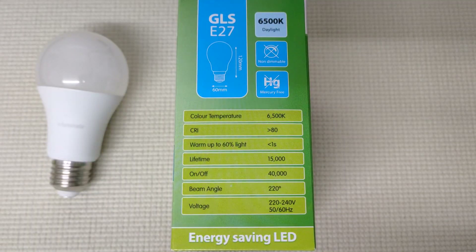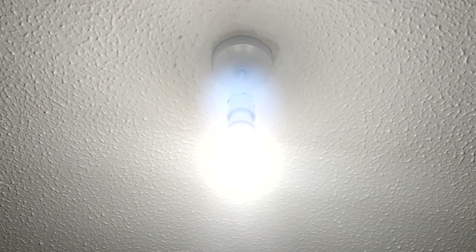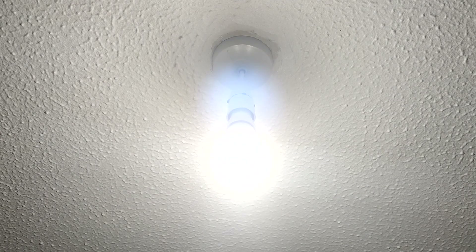So you can see this is a daylight one — it's 6,500 Kelvin. There are three types now: there's the warm traditional yellow one at around 2,500K, then you've got daylight, or cool as they sometimes call it. And this is a 13.5 watt bulb. But the wattage tells you nothing really.